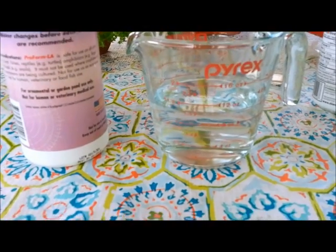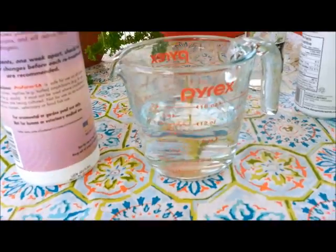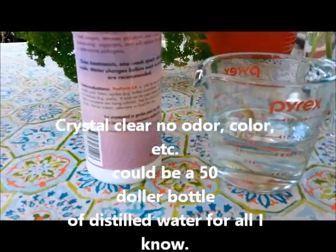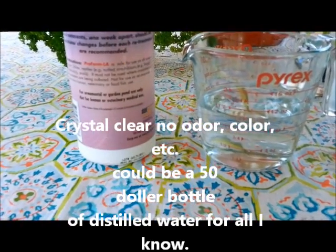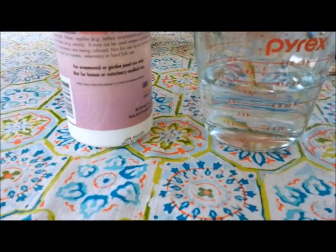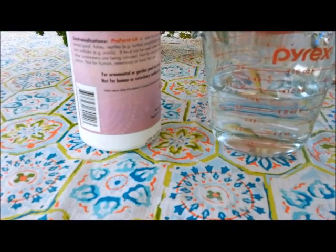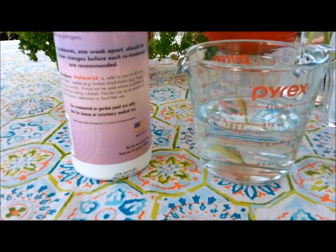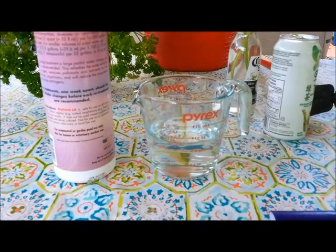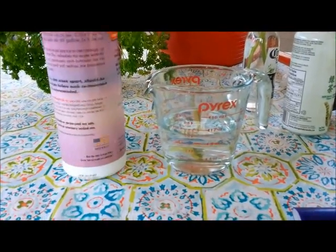I've now added about 9 ounces of this product — as you can see, it's crystal clear. This product also says it is safe for ornamental ponds, reptiles, turtles, amphibians, frogs, and other crustaceans. I'm going to add it to the pond and then do three treatments over the next week.